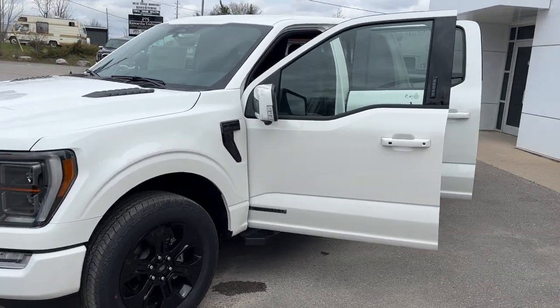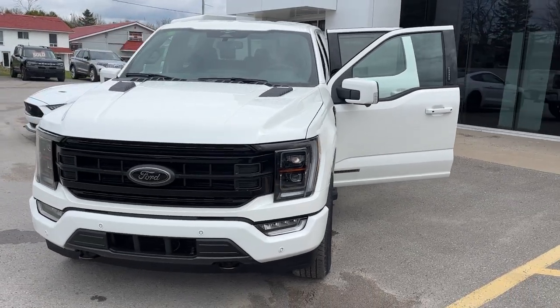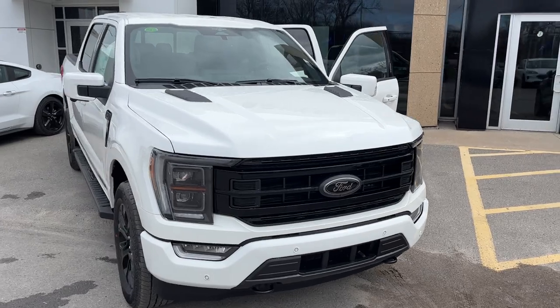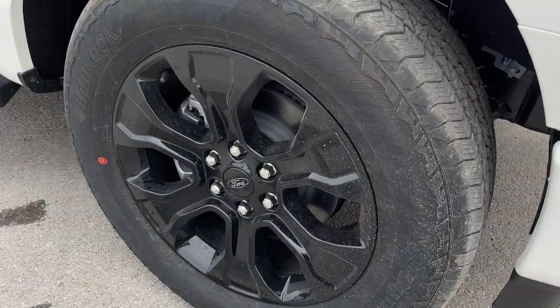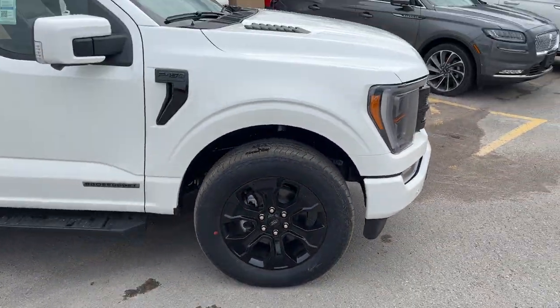2023 Ford F-150 Lariat 502A in star white metallic tricote paint. This one does have the Lariat Sport package and the Lariat Black Appearance package as well — really sharp looking truck, rolling on 20 inch black gloss painted aluminum alloy wheels with all terrain tires.